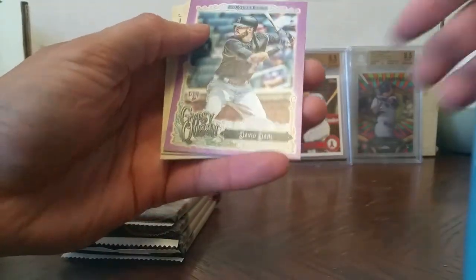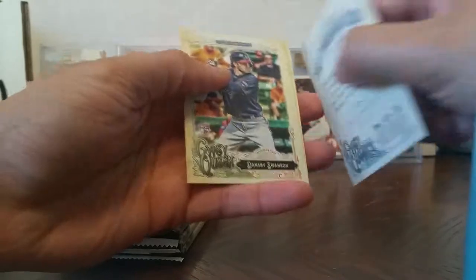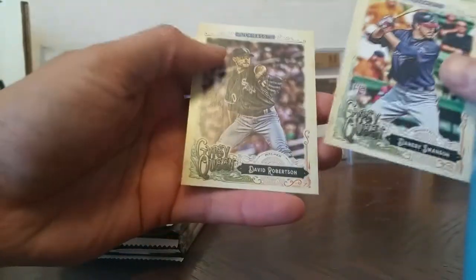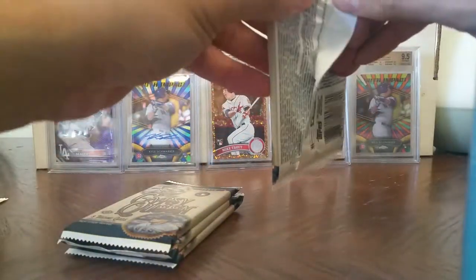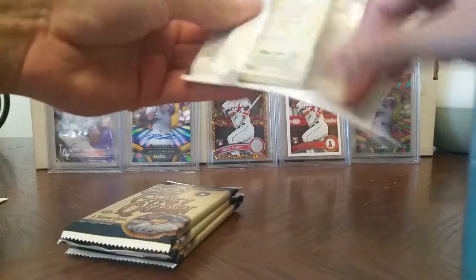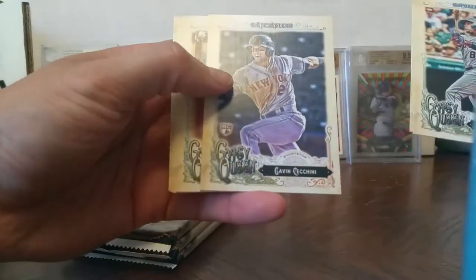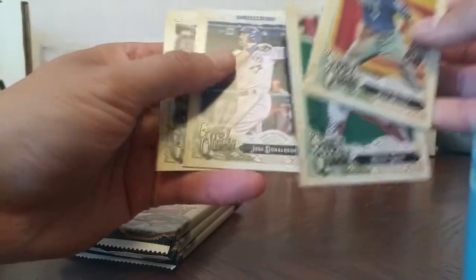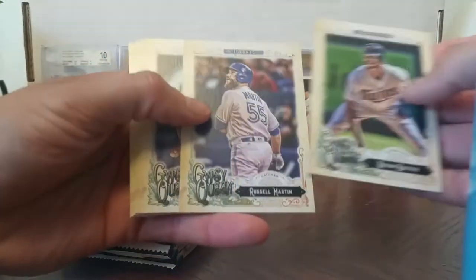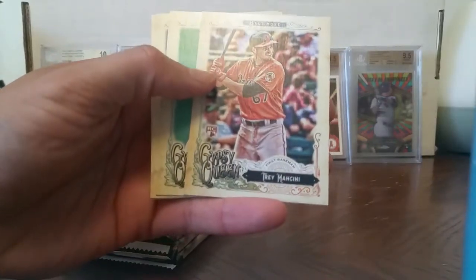David Dahl autograph — so this is becoming a David Dahl box. Number 122 out of 250, nice. Dansby Swanson rookie card. Gavin Cecchini rookie card. Trey Mancini rookie card.